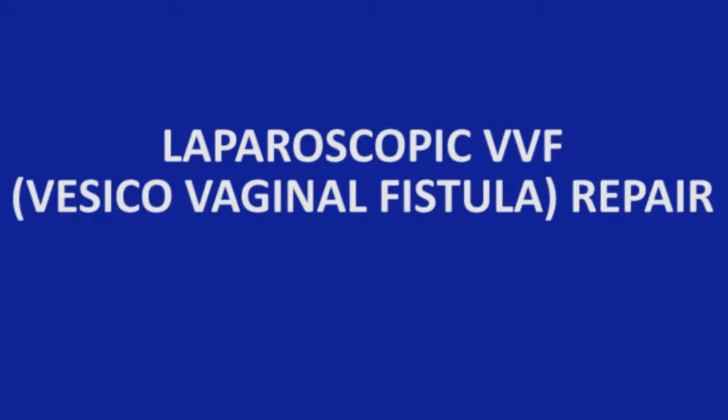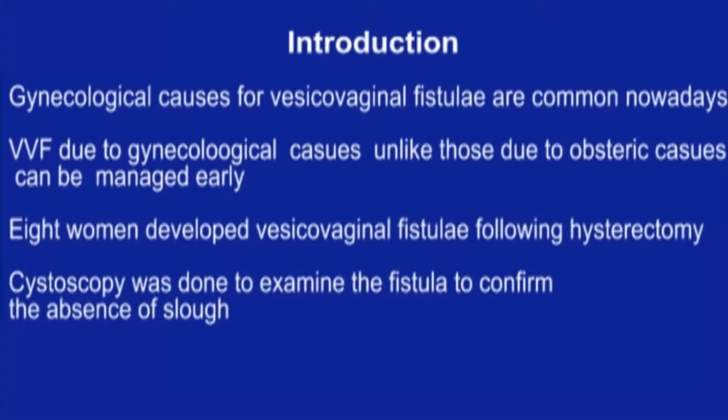Laparoscopic repair of vesicovaginal fistula. Gynecological causes for vesicovaginal fistula are common nowadays. Vesicovaginal fistula due to gynecological causes, unlike those due to obstetric causes, can be managed early. Eight women developed vesicovaginal fistula following hysterectomy.